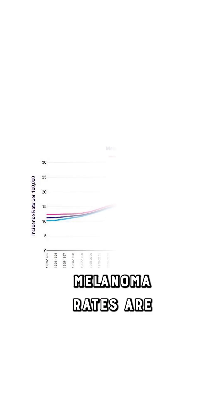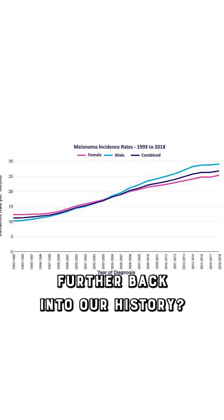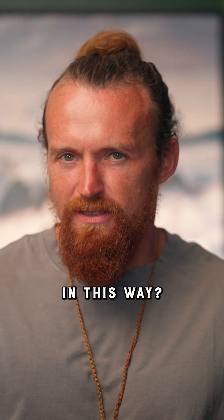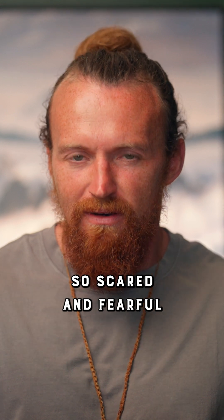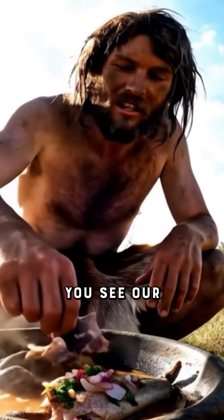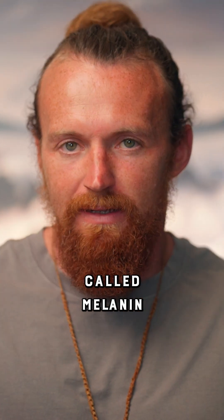If melanoma rates are increasing in recent years, wouldn't it be wise to look further back into our history? Were our ancestors affected by the sun in this way? Were they so scared and fearful of the life-giving fireball in the sky? You see, our ancestors didn't need SPF 50. They had something called melanin.